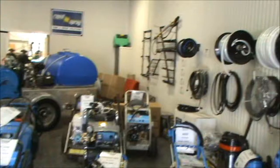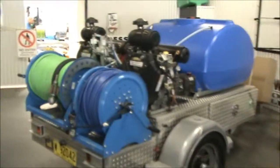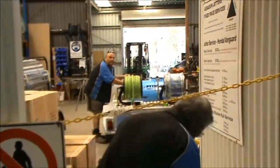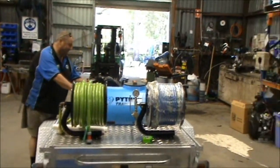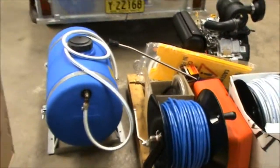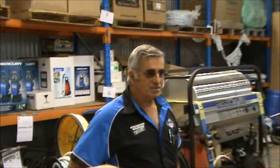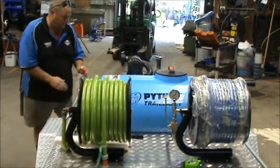We walk through our showroom into our workshop where all our main production is done. We have our service manager John Matthews who puts all our machines together for us and does all our repairs of our pressure washers out the back here, very professionally. And this is where it's all done from out here.